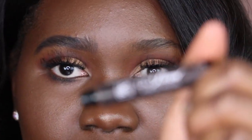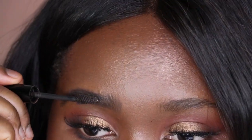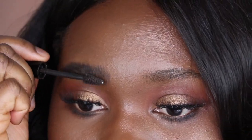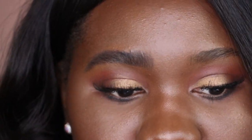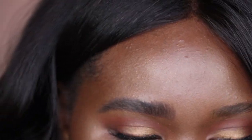The next thing I do in my brow routine is go in with the brow pomade. This is the Go Brow by Ruby Kisses in the shade Rich Chocolate Brown. I'm just going to lightly brush that through. For me, this helps to define my brow hairs and just helps to hold them in place.